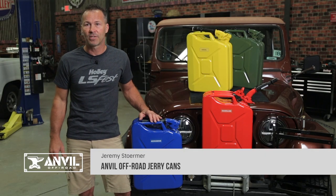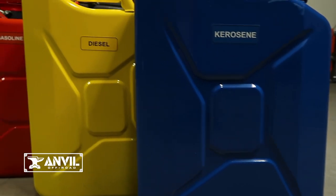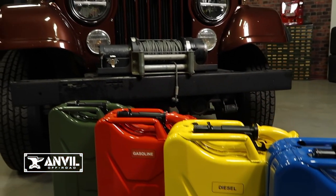Don't chance your next off-road adventure with a cheap department store gas can. Trust Anvil to keep your reserve fuel supply safe and secure.